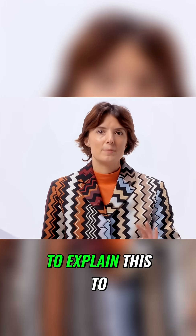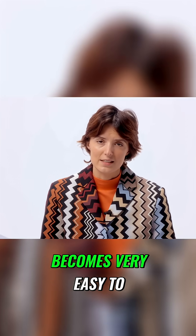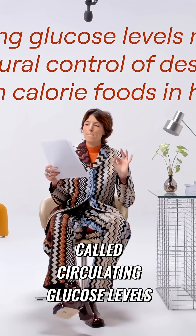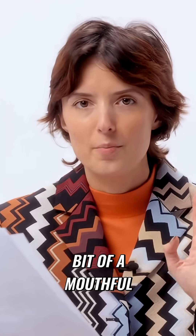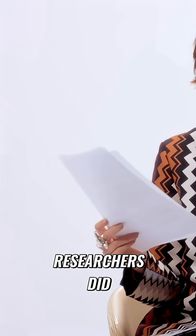Let's dive into the science so you understand exactly what's going on and so that it becomes very easy to solve. The first scientific study I want you to know about is called 'Circulating Glucose Levels Modulate Neural Control of Desire for High Calorie Foods in Humans.' I know it's a bit of a mouthful, but let me break it down for you.